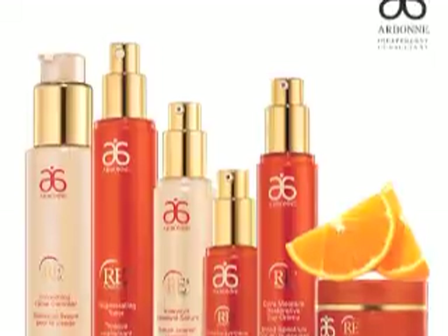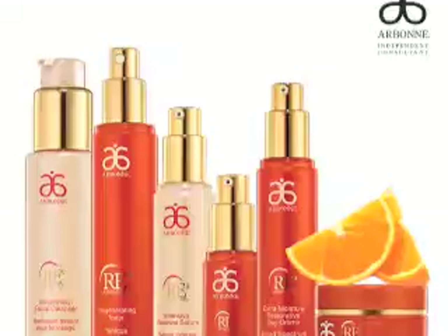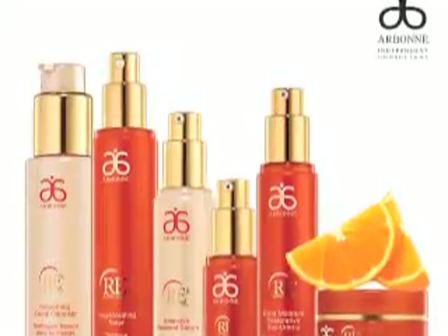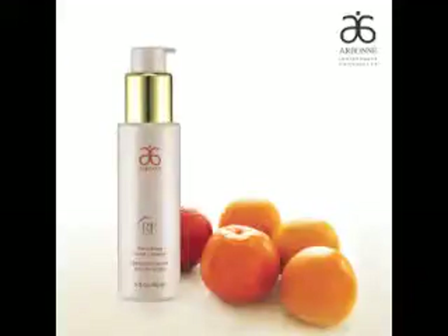Let's get started. The RE9 range is designed as a layering system customized to give the best anti-aging results. Every step of the daily regime plays a critical role in the health and appearance of your skin. We start with the cleanser. The cleanser is an important step to healthy skin. It's important to cleanse the skin twice a day, morning and night, to remove dead skin cells, makeup, oil and debris.